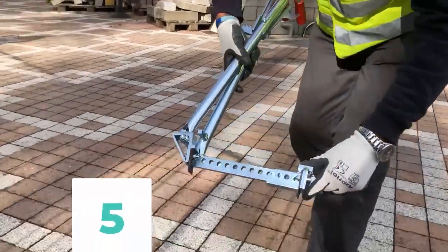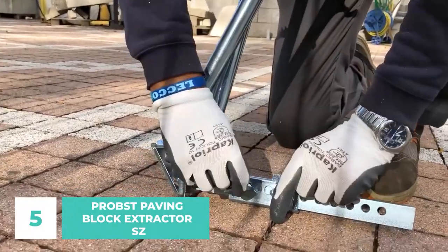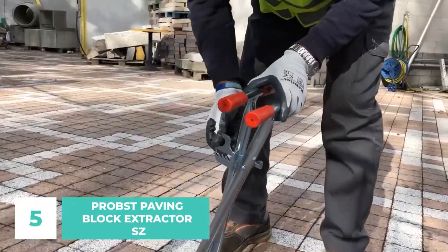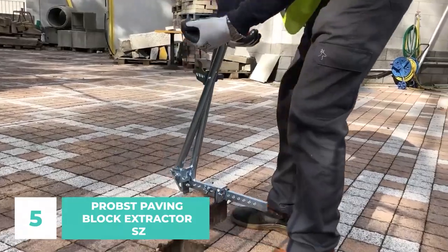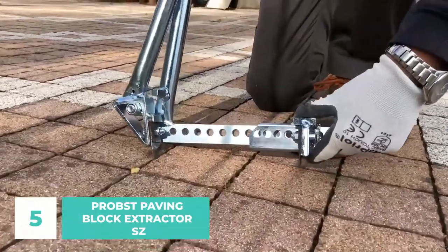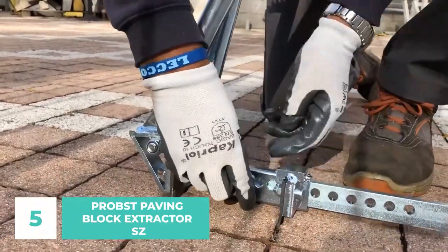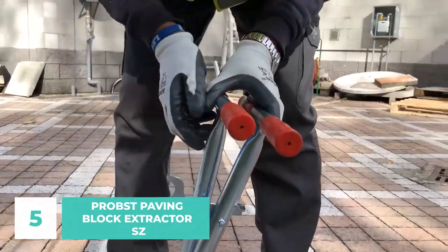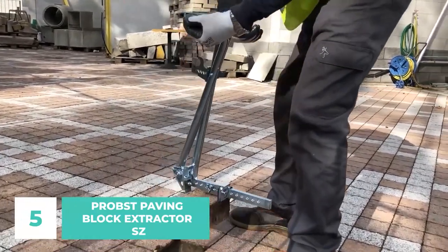Number 5: Probst Paving Block Extractor SZ. Intricately manipulating paving bricks of varying sizes and forms is made possible by this instrument. The margin of safety with this model is quite high. The blades of the combination hammer may be forced into the cracks between already built pavements. You may change the space between the blades from 3.5 to 13 inches without any additional devices. The locking mechanism eliminates the need to repeatedly press the handles together. The spring steel blades measure either 2.2 or 2.6 inches, and the whole instrument weighs approximately 9 pounds.